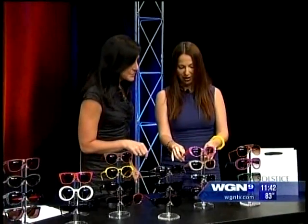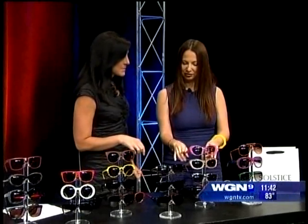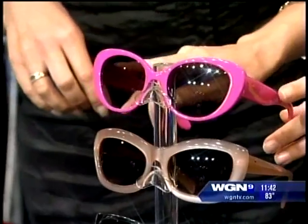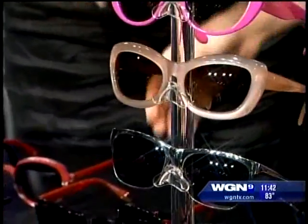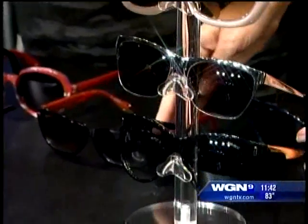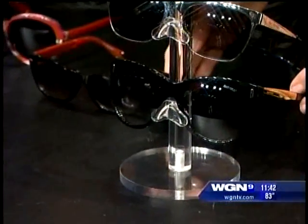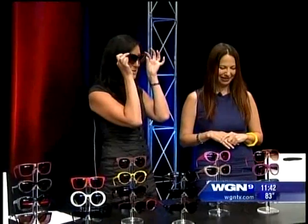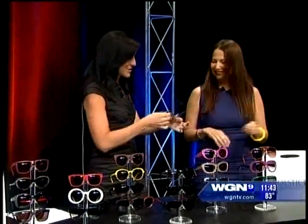Our next trend is the cat eye. The cat eye trend has been around for the last three years and it's just evolving. We've got great neon, which is very in from a color perspective — this is from Kate Spade. The other pair is also Kate Spade in a blush tone. We've got a metal variation from Juicy Couture and an updated cat eye shape from Jimmy Choo. And these from Dior are beautiful — they have a little leopard pattern going on. Cat eyes do great things for the cheekbones, so I highly recommend them.